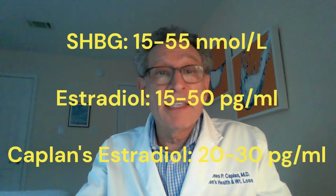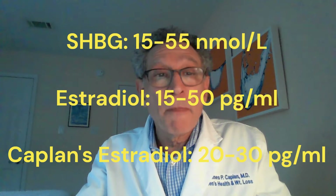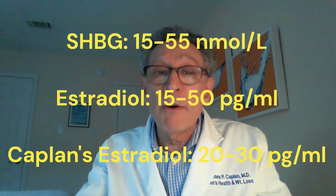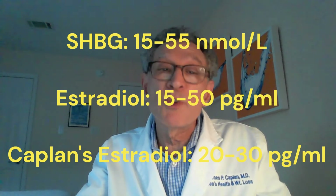For both, the SHBG would be normal at 15 to 55 nanomoles per liter, and the estradiol would be 15 to 50 picograms per milliliter, but I like to keep my patients' estradiols between 20 and 30.